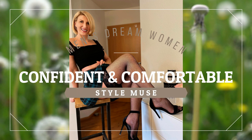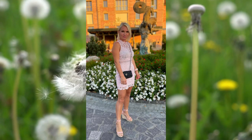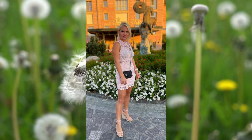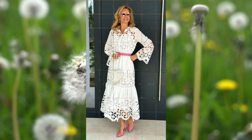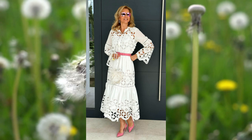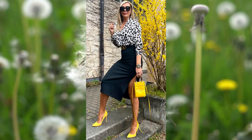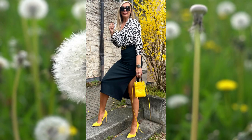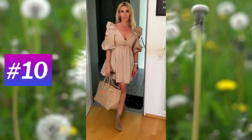Welcome back, my friends. We hope you are all well. In the gallery that we have prepared today, we will show you mature women who are not afraid to experiment with fashion, because they have managed to be confident in what they wear since they have found their own personal style. At number 10: a short pinkish tan dress with